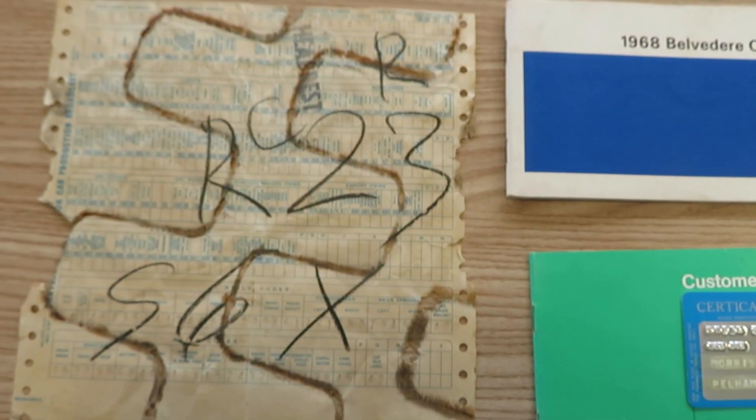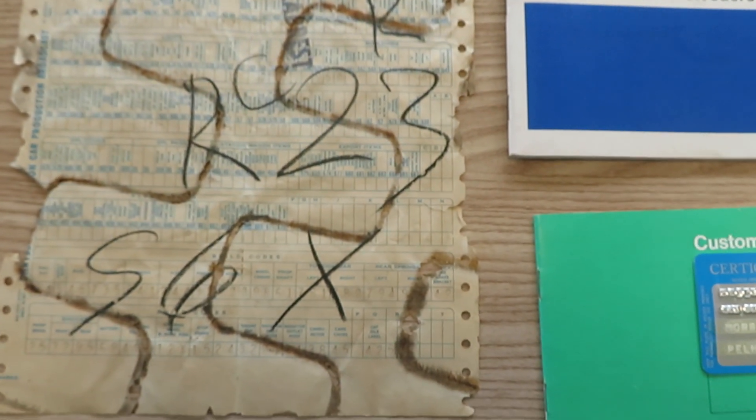So, 68 GTX 440, original 40,000 miles. We're gonna go over the build sheet and show it to you.